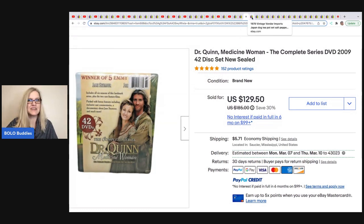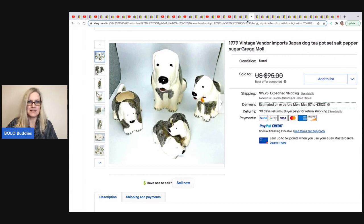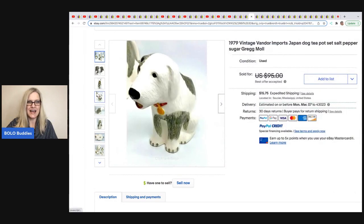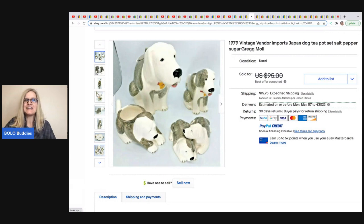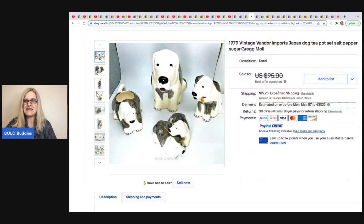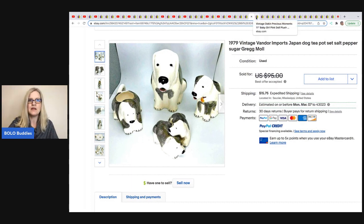All right, here we go with the speed round. First up is Mutton Ridge Finds again — this is a 1979 vintage Vander Imports Japan dog teapot with salt, pepper, and sugar pieces. The mouth is a teapot spout — how cute is that? She took a best offer of $60 on this and got it at an estate sale in a box lot for $5.